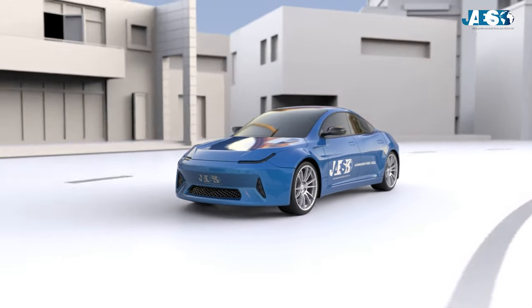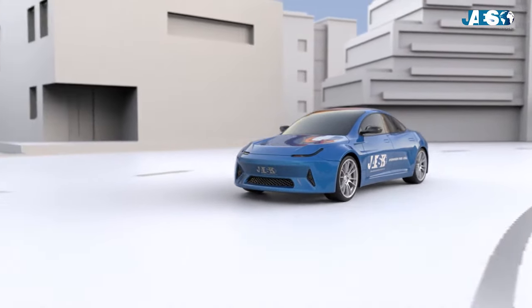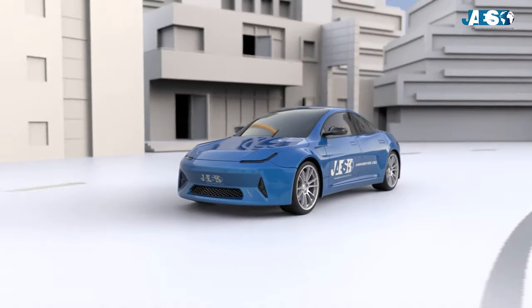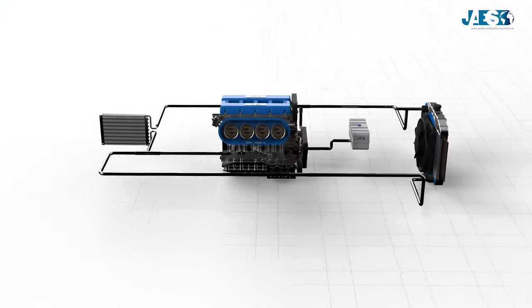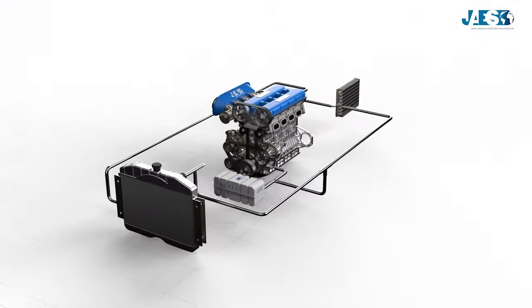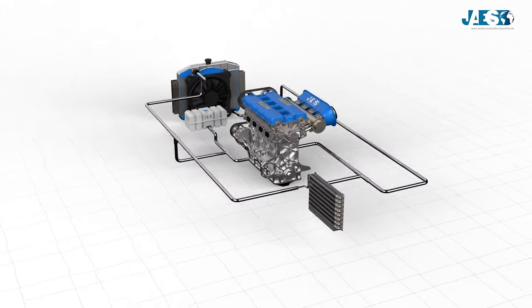Have you ever wondered how the engine cooling system of your car works? It may not look important, but it's an essential part of the car ensuring the perfect functioning of the engine. The car engine cooling system is a mix of devices working to cool the engine temperature, holding it at its best operating level.